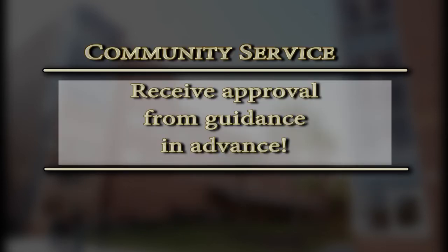Keep in mind that the community service for Bright Futures has to be approved. It requires that you complete a proposal in advance before you begin your hours. Those forms are located in our guidance office. You complete the form, submit it to me, and once I approve it, you come back to pick up your approved form and then you're able to begin your hours. Please do not forget that very important step.